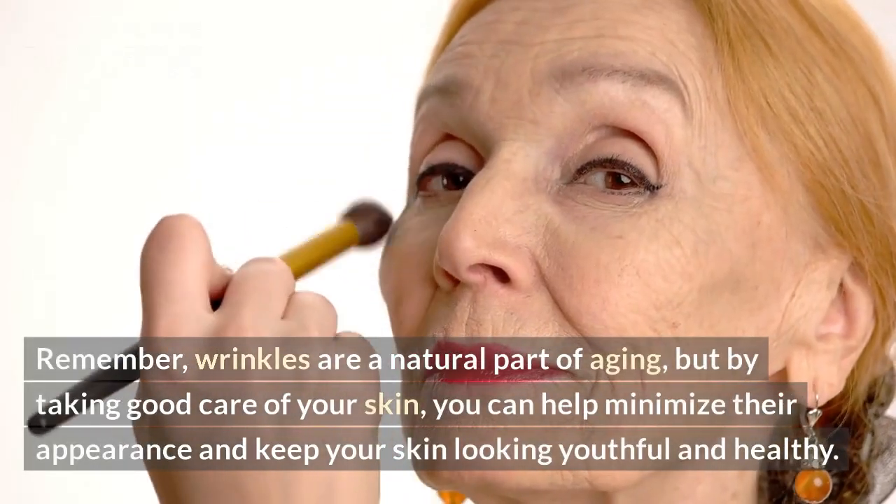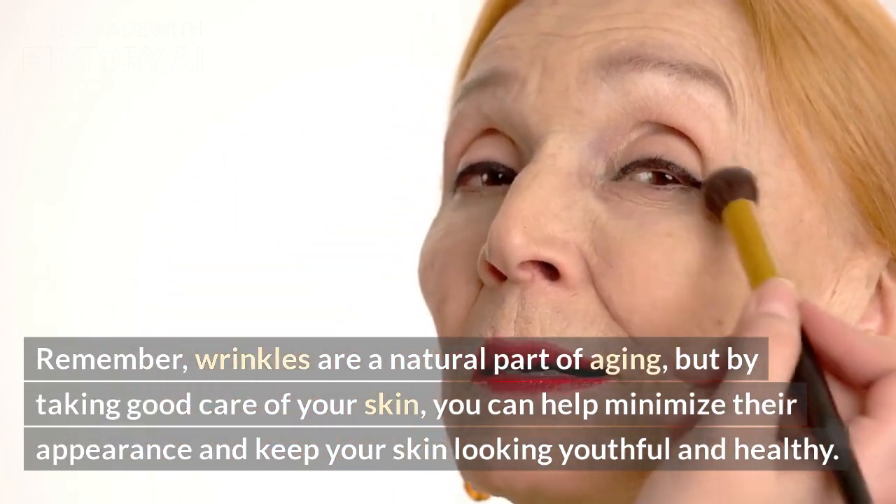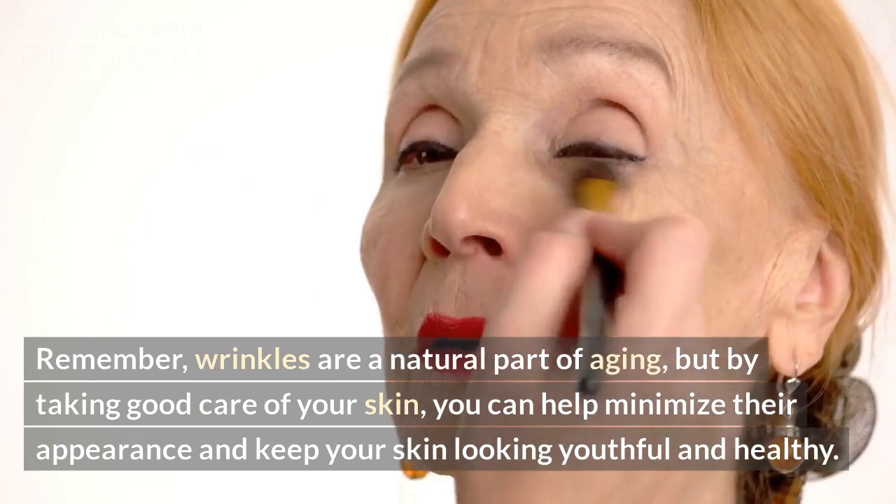Remember, wrinkles are a natural part of aging, but by taking good care of your skin, you can help minimize their appearance and keep your skin looking youthful and healthy.